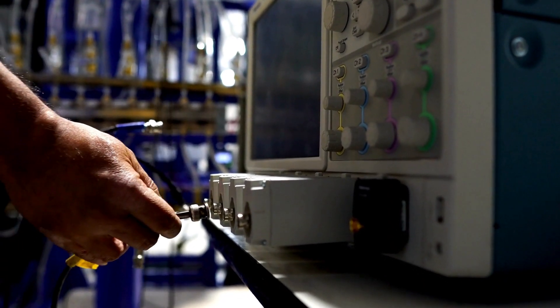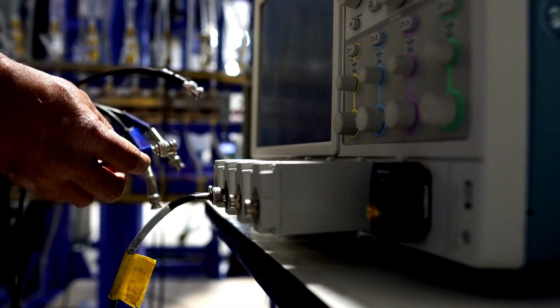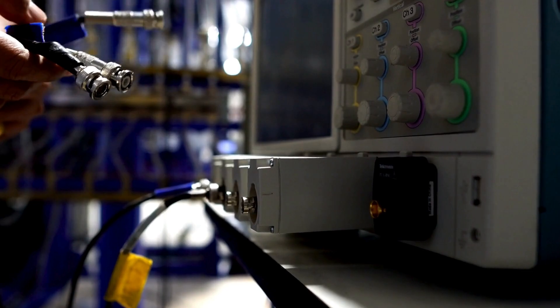Structured cabling systems are usually developed for buildings, warehouses, oil rigs, and FPSO vessels. The standards applicable for the different industries varies.